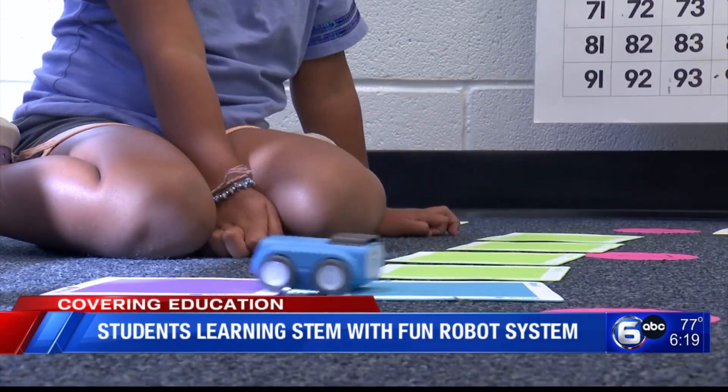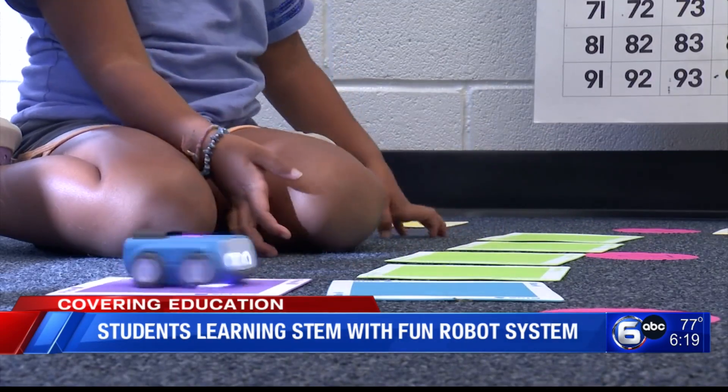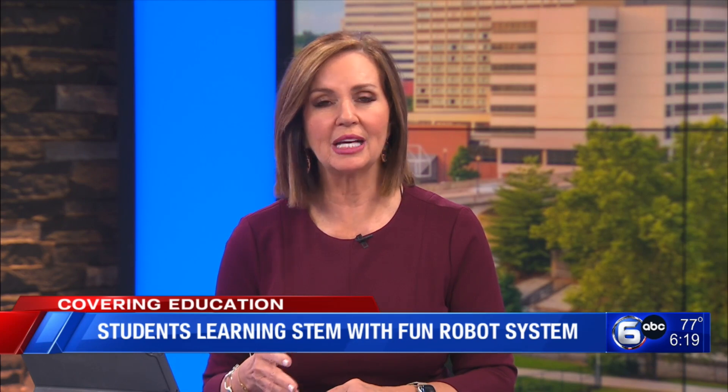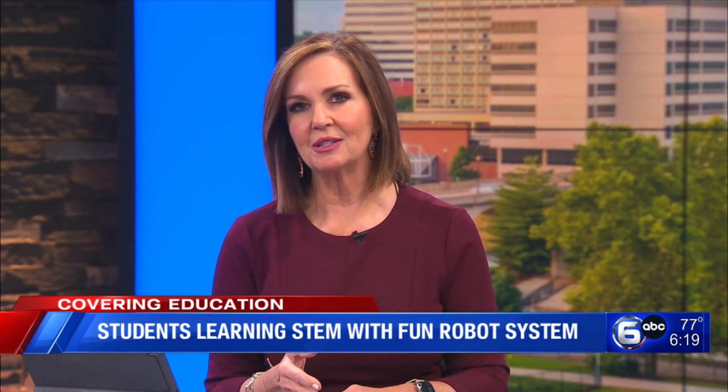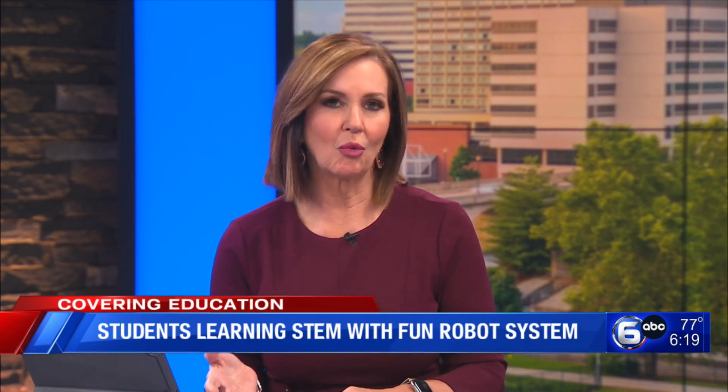Covering education, Allison Smith, WATE 6 on your side. Hinderlight says the district only has one robot kit right now, so her goal this year is to purchase more so they can get them in more classrooms.